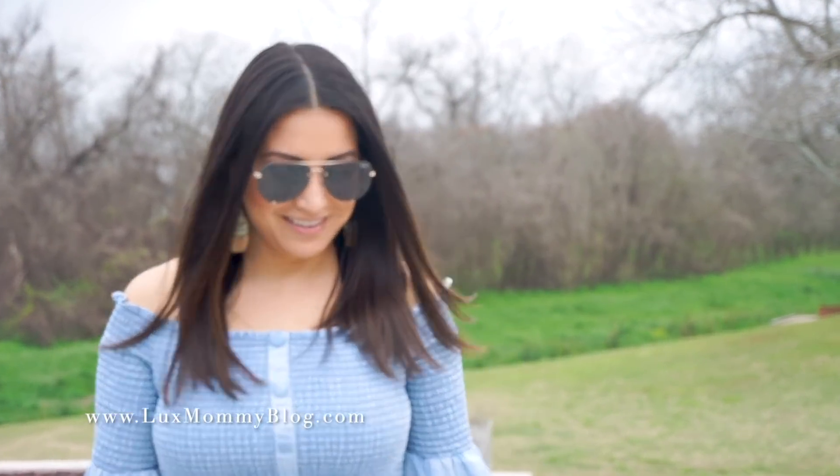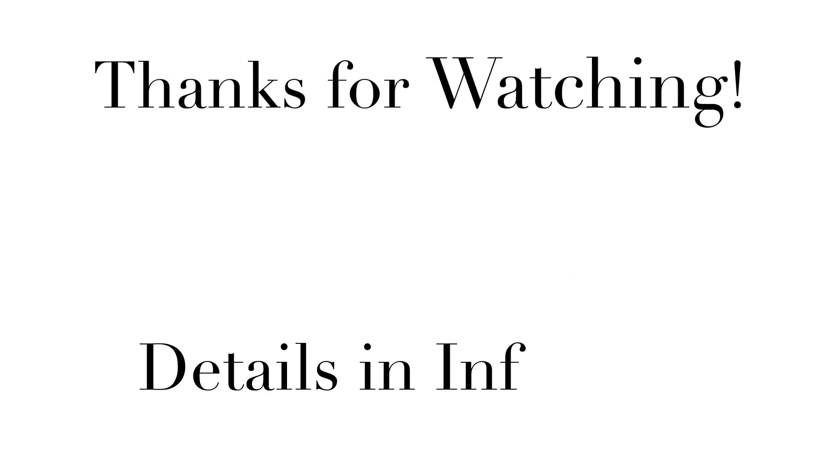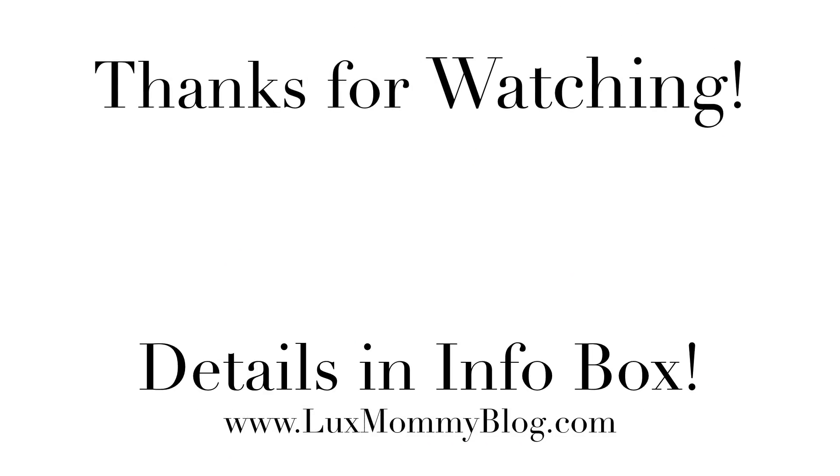So that is it, you guys. I will put links to everything down below, as well as the coupon code to save on everything I shared in today's lookbook. Again, thank you to Venus for sponsoring today's video, and I will see y'all in the next one. Bye.